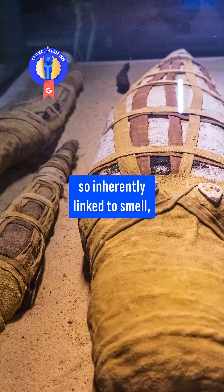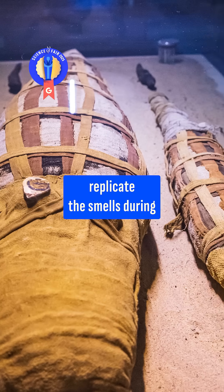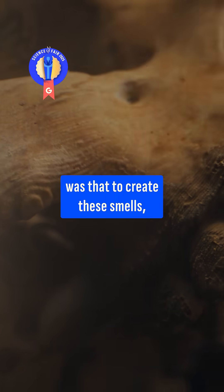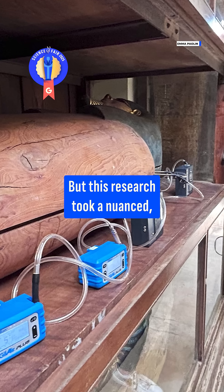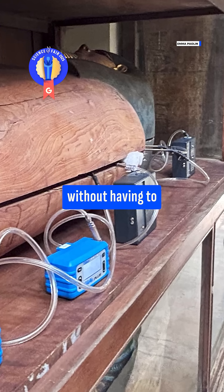For a process so inherently linked to smell, there had been surprisingly little research actually trying to replicate the smells during a mummification process. One reason was that to create these smells, you'd have to work with actual mummies — so, human remains. But this research took a nuanced, creative approach to studying mummified bodies without having to touch them at all.